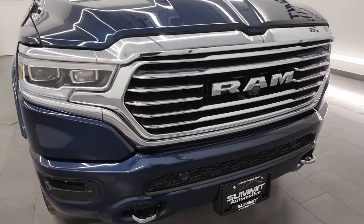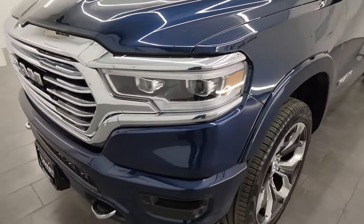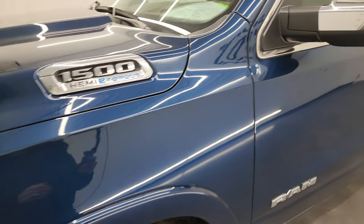I'm going to go all the way around in this video — inside, underneath, start it up, take a look under the hood, show you all the options and just give you the most accurate representation that I can of the truck. Patriot Blue Metallic is the color.